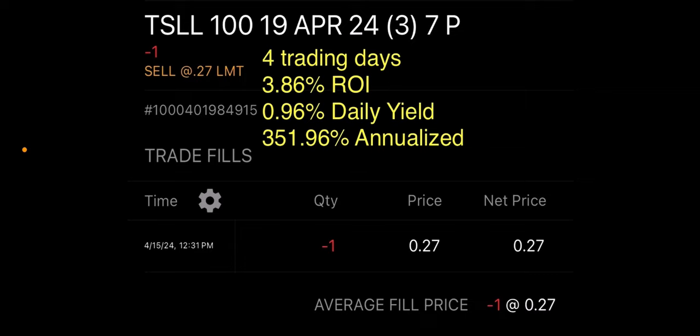Good morning, everyone. Today is Tuesday, April 16th, and today we'll cover the trades for YieldMax Funds: TSLY, NVDY, CONY, and MSTY.